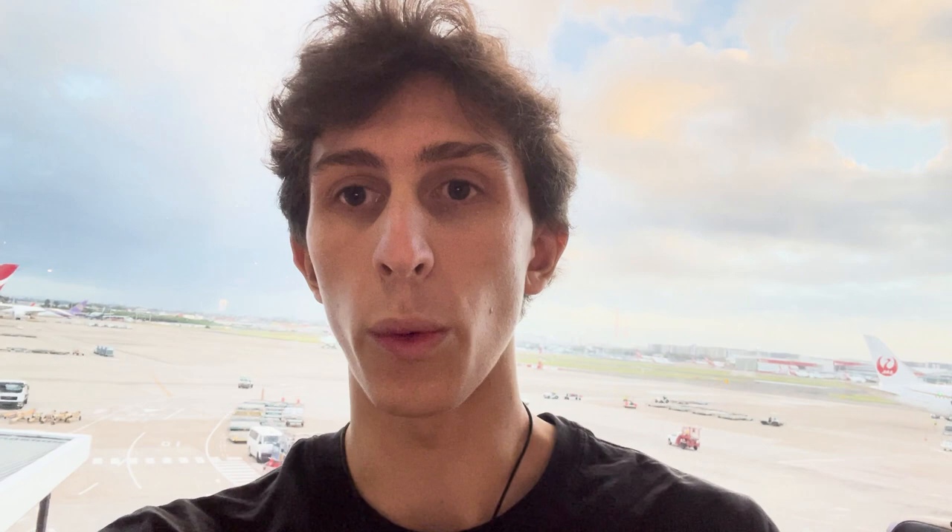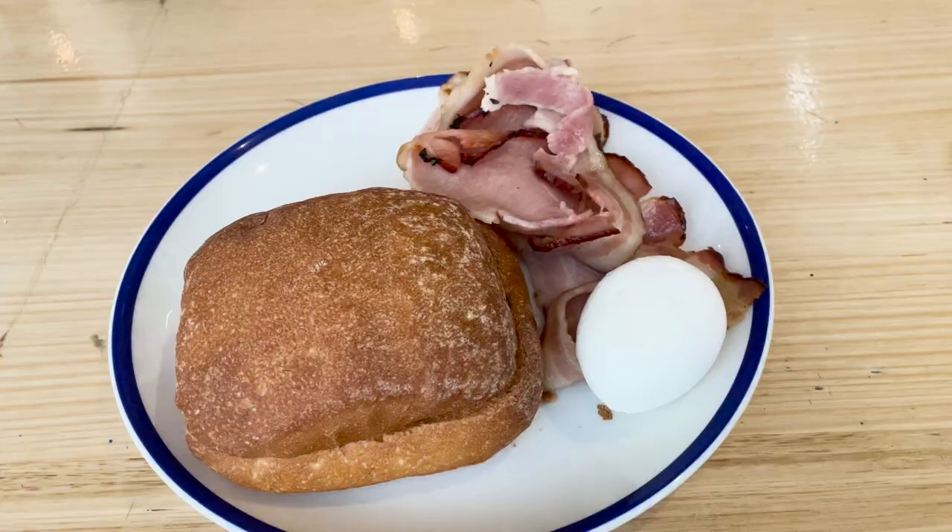Alright guys, so we just checked in and went through security. I'm just hanging out here in the cafe waiting for my breakfast to be served. So this is what I'm having — pieces of bacon, a few bread rolls, and a hard boiled egg.